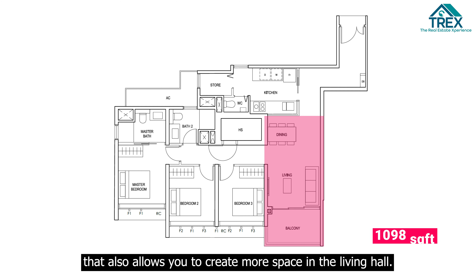As you enter from the main door, you'll see porcelain floor tiles with matching skirting throughout the entire walkway, all the way to the dining and living area.